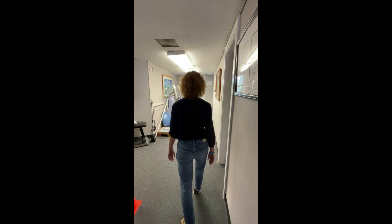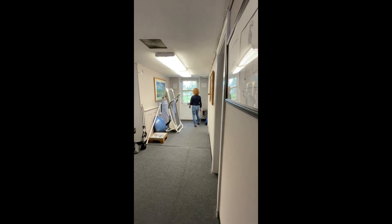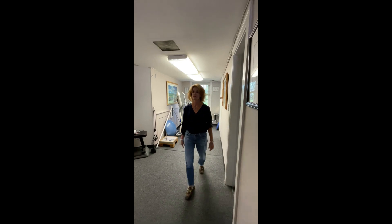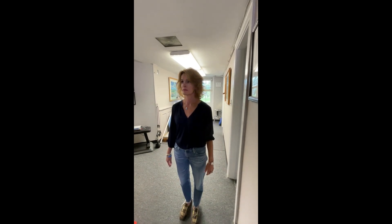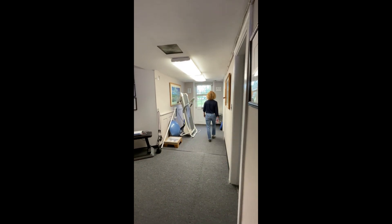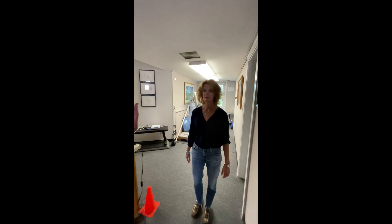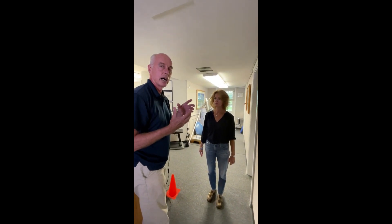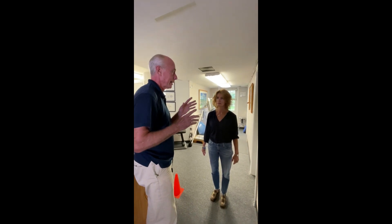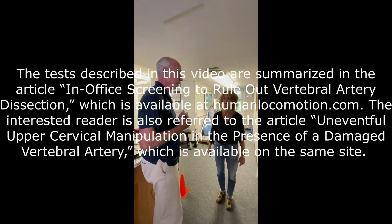There's also a gait evaluation that takes just a second and gives important information about vertebral artery dissection. Have the person walk to the end of the hallway, turn around, and walk back. When there's no cerebellar injury, it's a straight walk, a clean turnaround, and they come back. If there is a cerebellar injury, when they change direction they fall or lean slightly, because turning is complex and the cerebellum is processing a lot of information — with an ipsilateral injury they lose balance temporarily as they change direction.